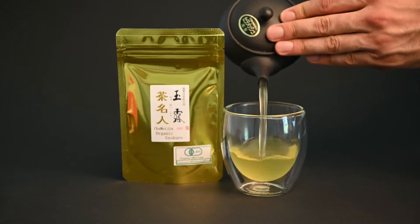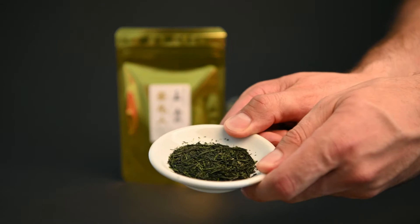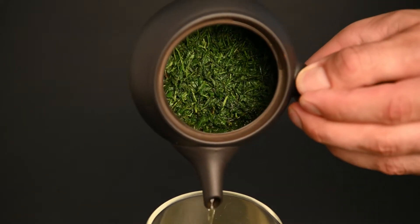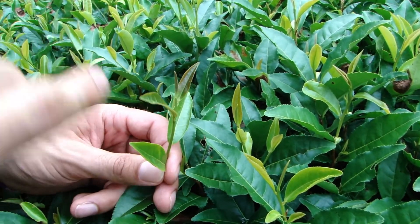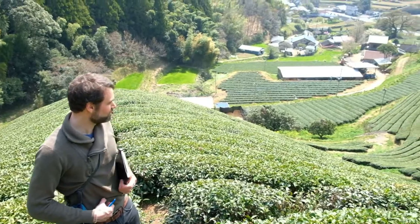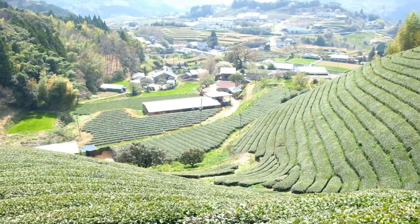Saimidori is another variety of tea produced in Japan, typically used for higher quality teas because of its light and sweet flavor. The name means clear green and it was discovered as recently as the 1990s. Although this tea has advantages over Yabukita when it comes to flavor, it has one big disadvantage: it's sensitive to frost. That's why you mostly see Saimidori being grown in southern Japan where the winters are milder.